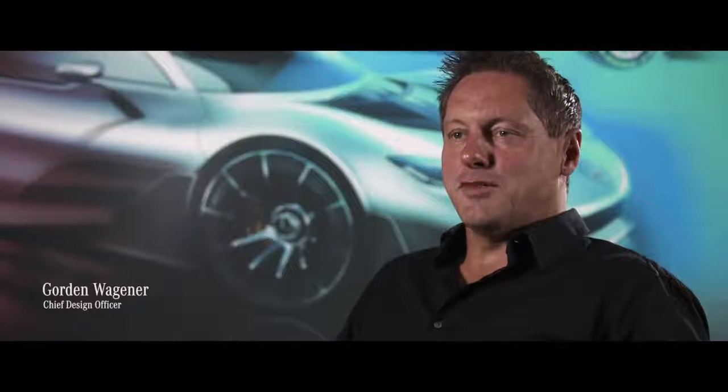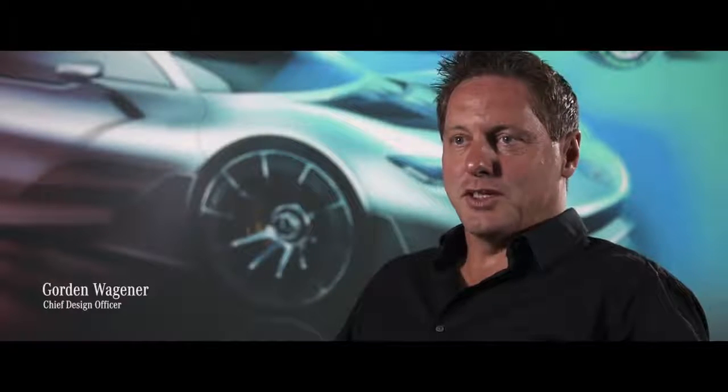Hi, my name is Gordon Wagner. I'm Chief Design Officer for Daimler AG and Mercedes-Benz.